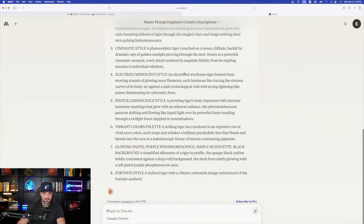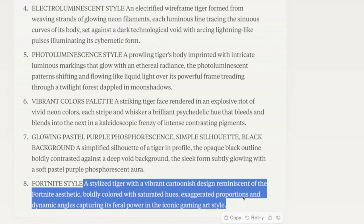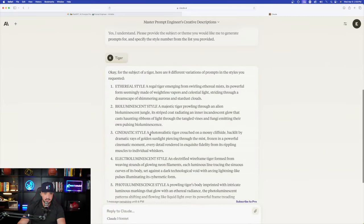Looking at the last one, for example — Fortnite style: 'a stylized tiger with a vibrant cartoonish design reminiscent of the Fortnite aesthetic, boldly covered with saturated hues.' Then going back up to the top, we have a cinematic style. Awesome. The next step is heading to ChatGPT to see what sort of prompts it produces with the same exact generator.